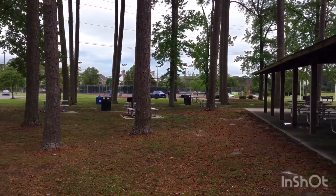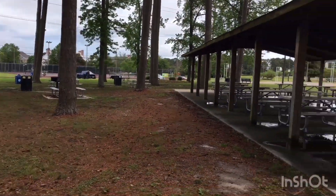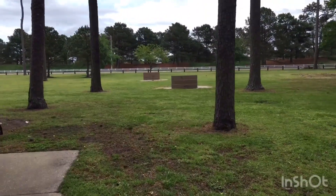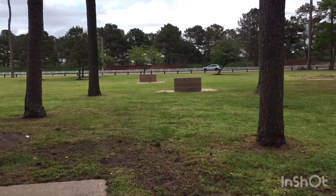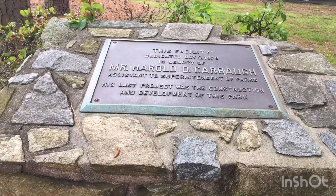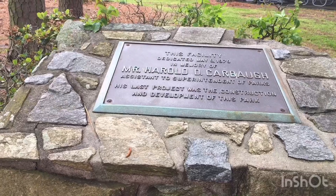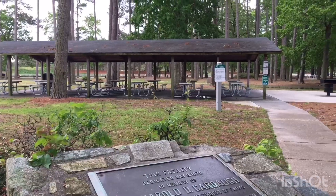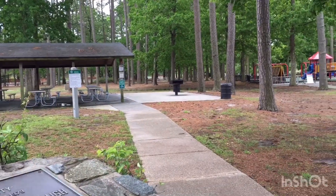There are also some picnic benches out in the woods. Over here to the right are horseshoe pits. This facility was dedicated on May 9, 1979, in memory of Mr. Harold D. Harbaugh. Here's another large shelter with a grill.